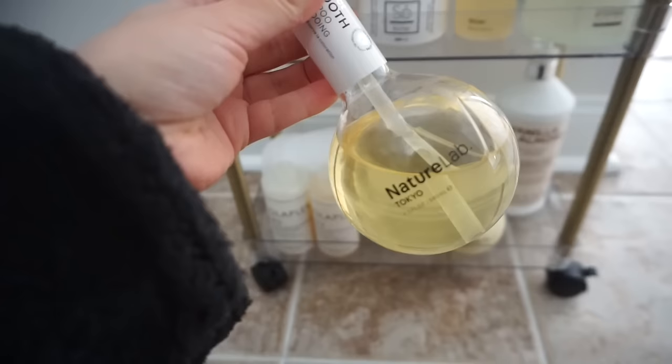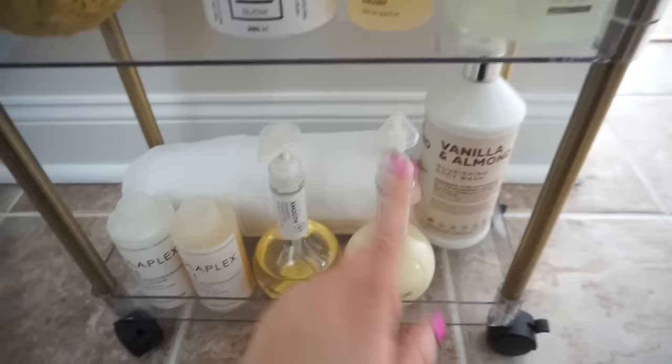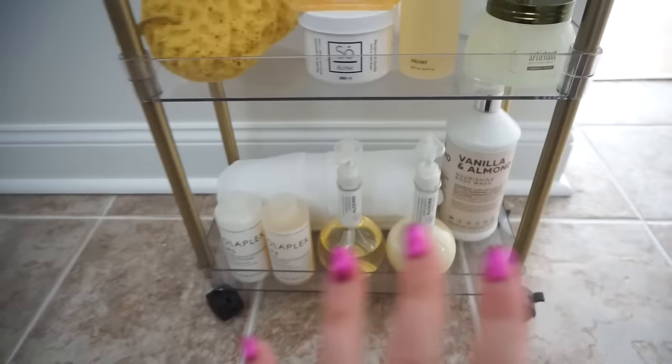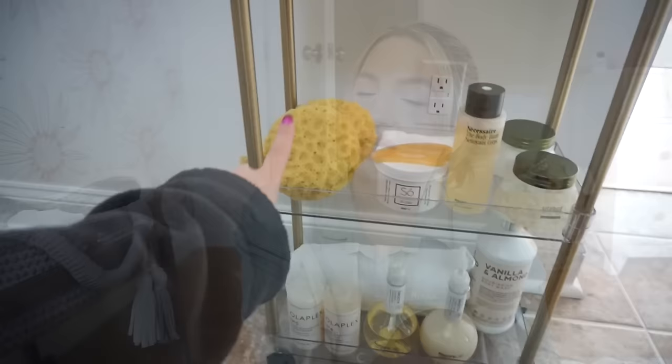This shampoo and conditioner I actually like a little bit more - it's by Nature Lab Tokyo. This makes my hair feel really fresh and fluffy and clean, so I'm obsessed with that. You can get a lot from TJ Maxx - it looks good on the cart. And then this is just an extra bath mat, super cute, I love it. I'll link this down below.